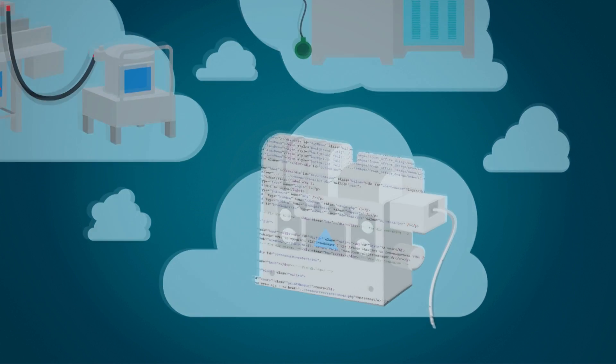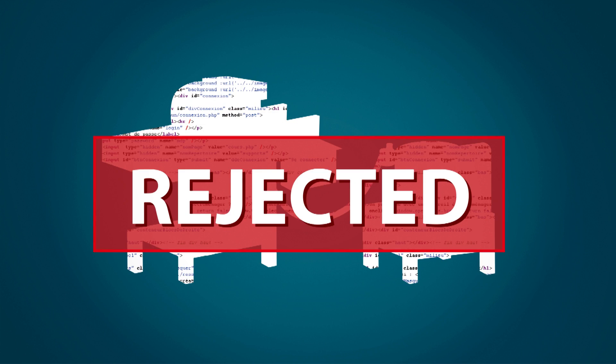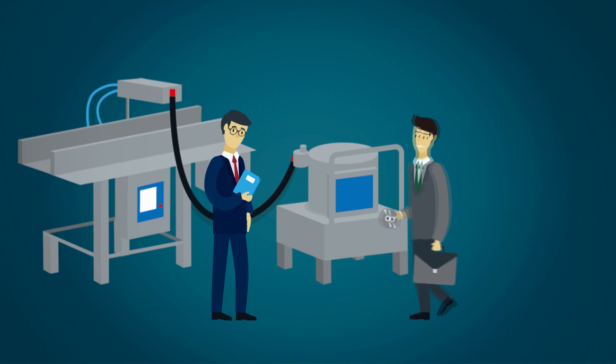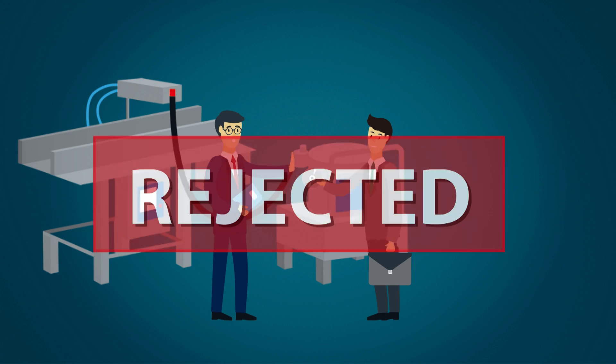The second hurdle comes from many machine makers refusing to provide machine source code to users, making it difficult or even impossible to maximize operations for a specific factory's requirements. Finally, factory managers are often reluctant to allow system integrators to add, delete or modify applications for currently installed machines.